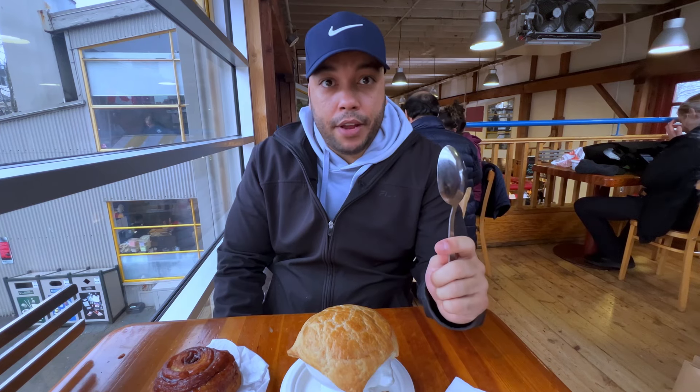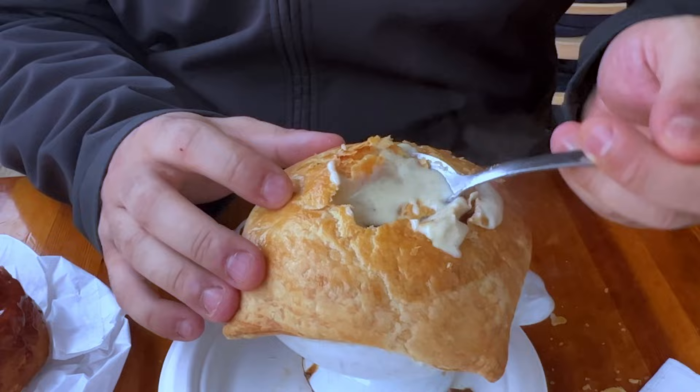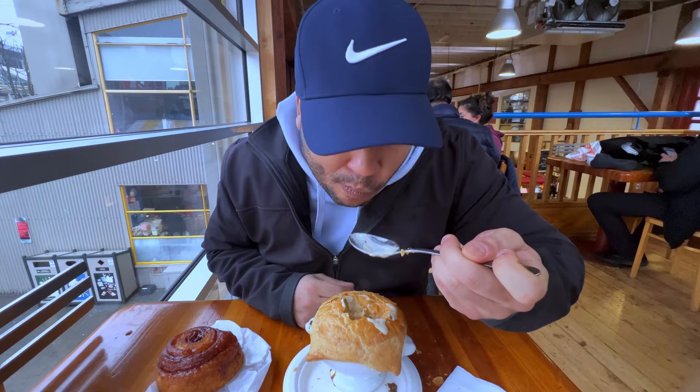Next up we have the clam chowder pot pie. This is amazing, like some of the best clam chowder you'll get in the city. Got a bit of the bread on there. That's some damn good clam chowder.